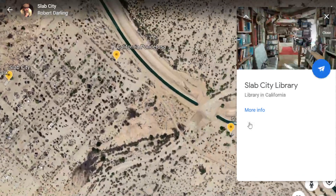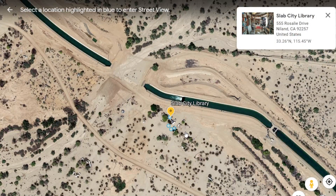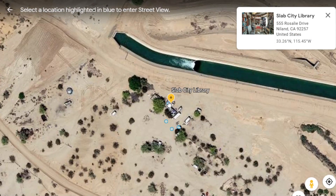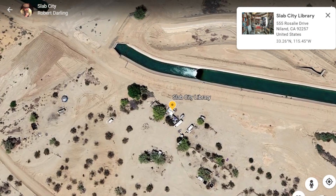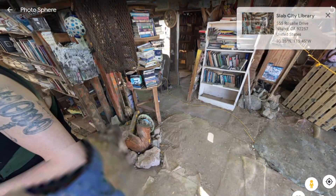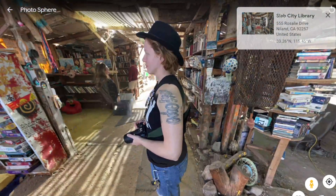Let's go over to Slab City Library — this is a neat little place. I'll zoom in and see what it's like inside. It's kind of inside-outside. It's kind of weird that this is shut down. But there's your library.